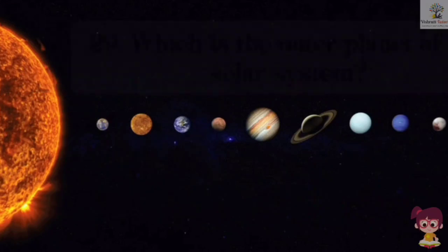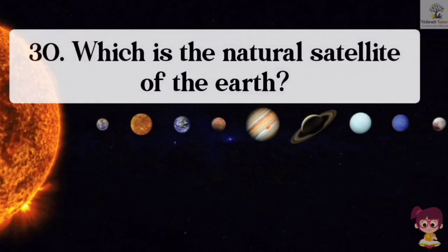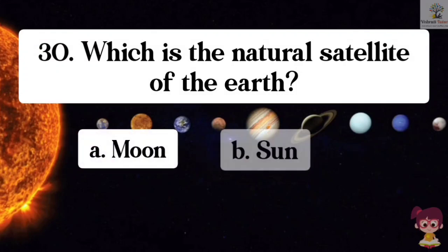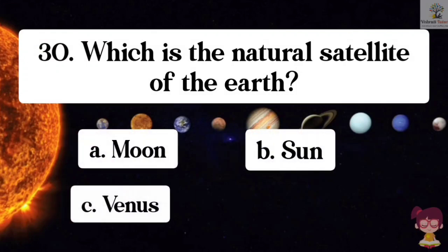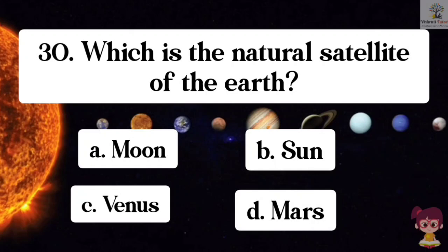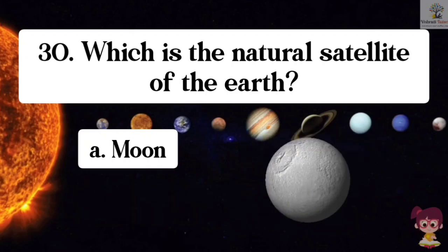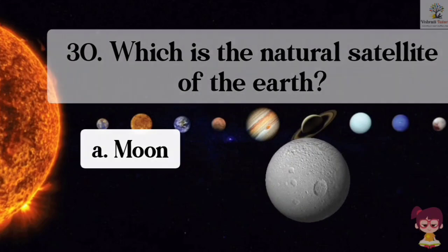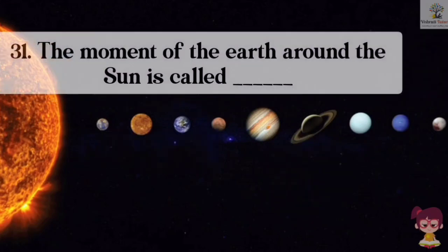Question number 30. Which is the natural satellite of the Earth? Options: A. Moon, B. Sun, C. Venus, D. Mars. The correct answer is A. Moon. The Moon is the natural satellite of the Earth.